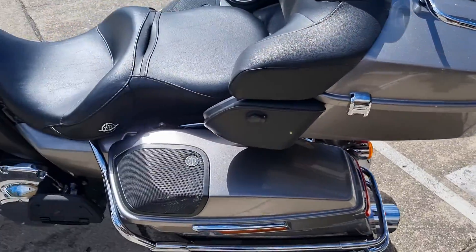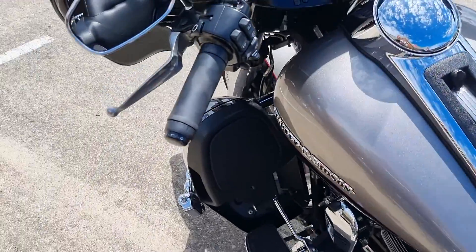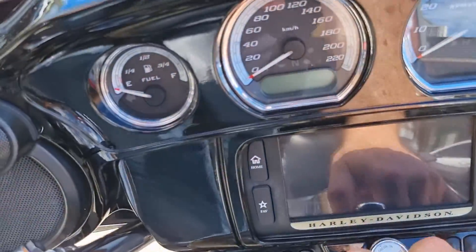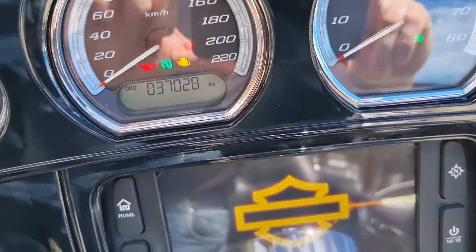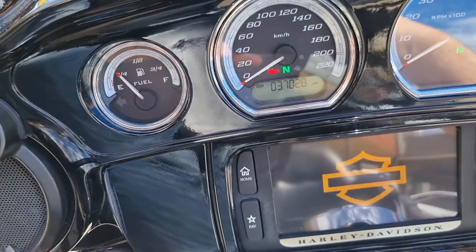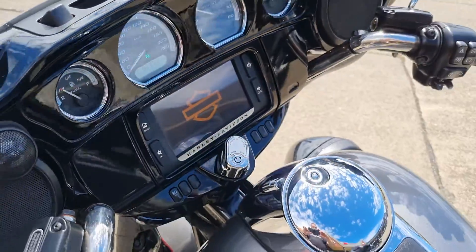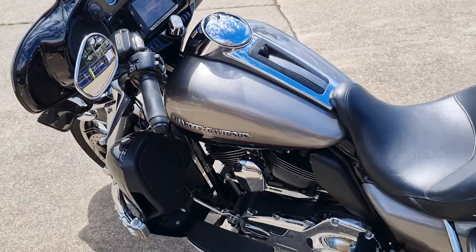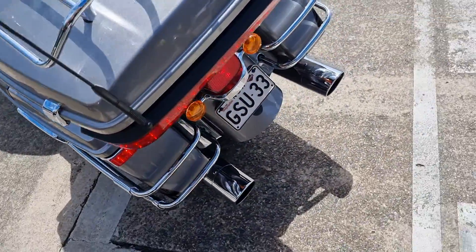It's got bag liners that come with it too, for the top box and the side covers. Heated grips. Fire up — some 37,000 Ks. Gear up.